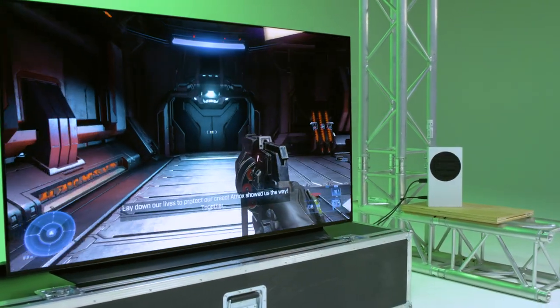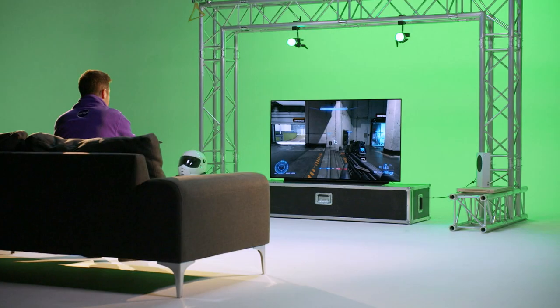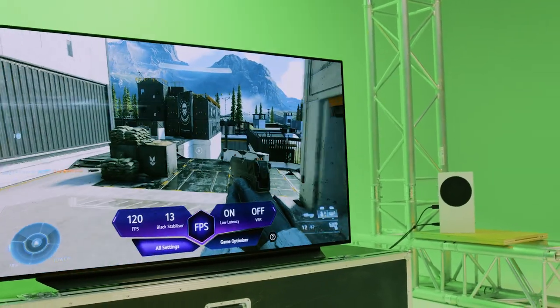Now to make the most of those high frame rates, you do need a TV and connection that supports that — just like this LG OLED TV, which has got your HDMI 2.1 port and your VRR. Just to show you, I'm going to pull up your game optimiser just here, and we can see we're playing at 120 frames per second.